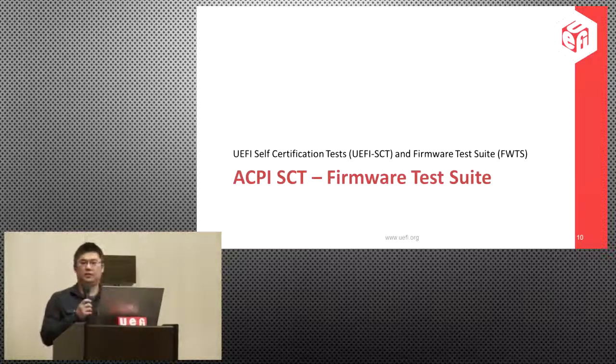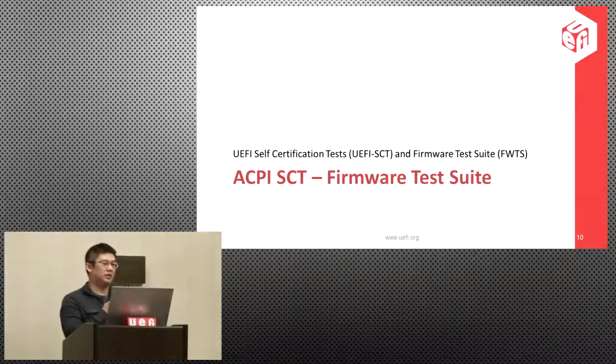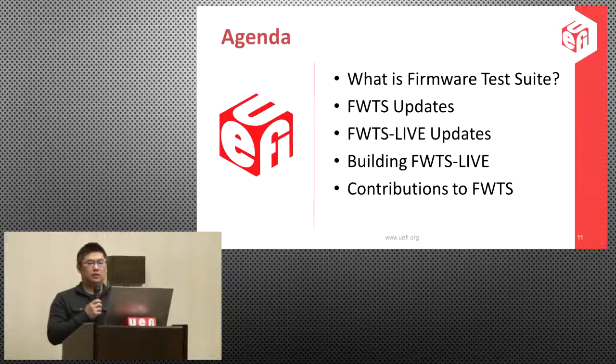Hello, I'm Alex Hung from Canonical. In the second half of the presentation, I'm going to share news and updates for the firmware test suite. The agenda includes a brief introduction of FWTS and its update, followed by the new FWTS Live we have built, how to build it, and how to contribute to FWTS and FWTS Live.